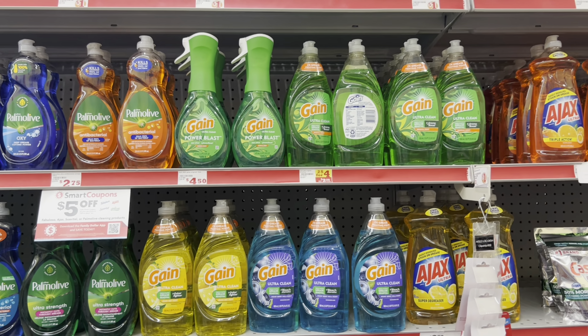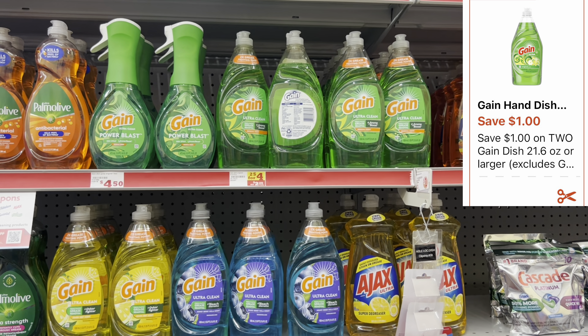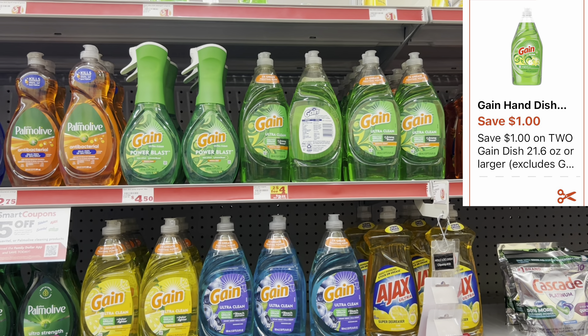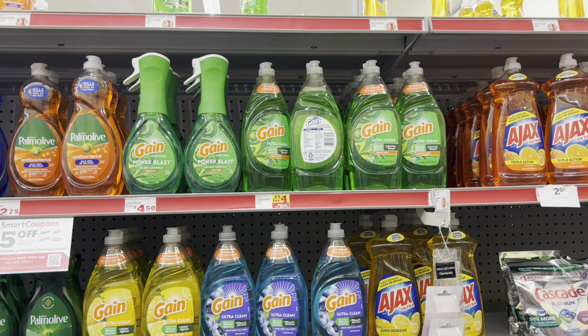I'm going to grab two of the Gain liquid detergents — the 21.6 fluid ounce. This week they're priced at two for $4, and we have a $1 off of two digital coupon.